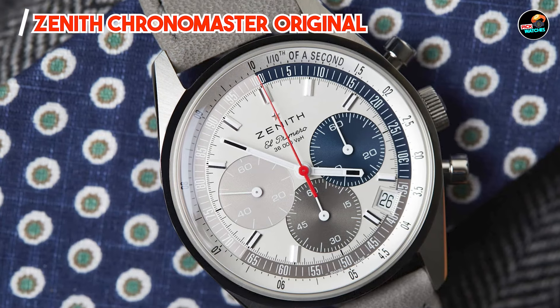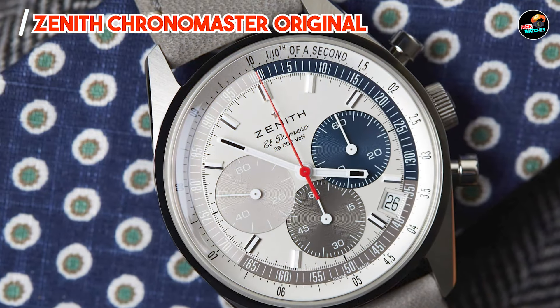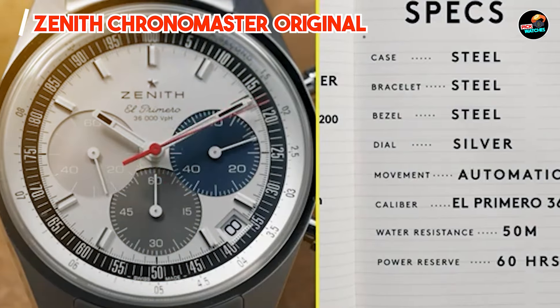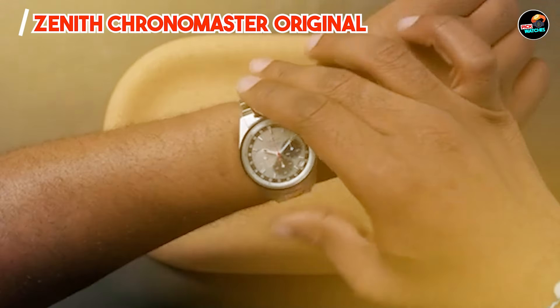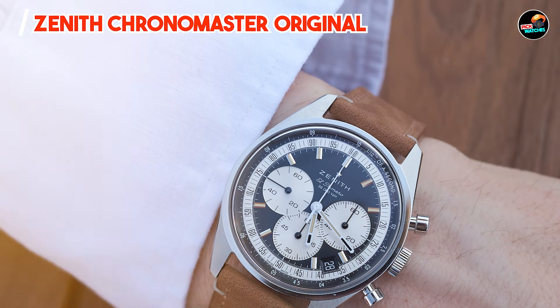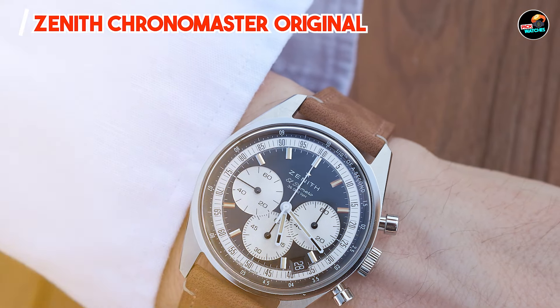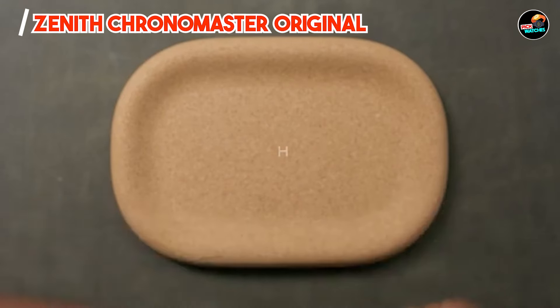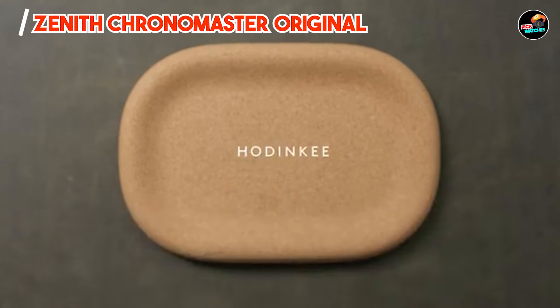Durability: Crafted from premium materials like stainless steel or gold, the Zenith Chronomaster Original promises durability and aesthetic appeal. The sapphire crystal offers superior protection against scratches, maintaining clarity over time. Designed for longevity and reliability, it embodies Zenith's tradition of crafting enduring timepieces.